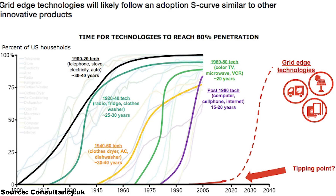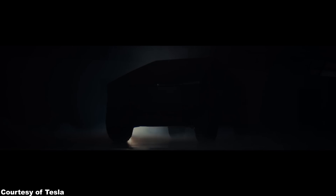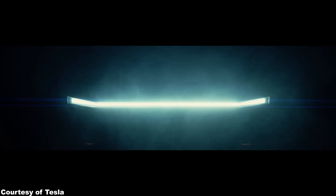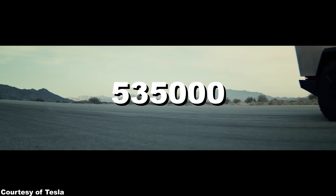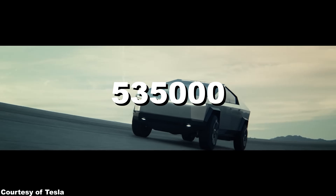The famous Logistics S-Curve, which describes the growth of disruptive technologies, is again at work here. While on the topic of Tesla, the Cybertruck now has over half a million pre-orders. According to CybertruckOwnersClub.com, that's 535,000 as of the 19th of February.